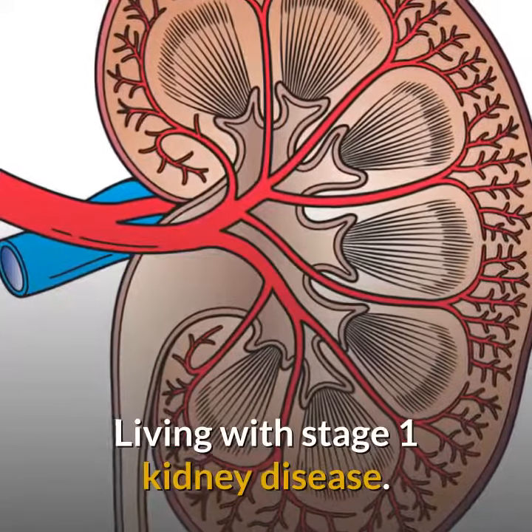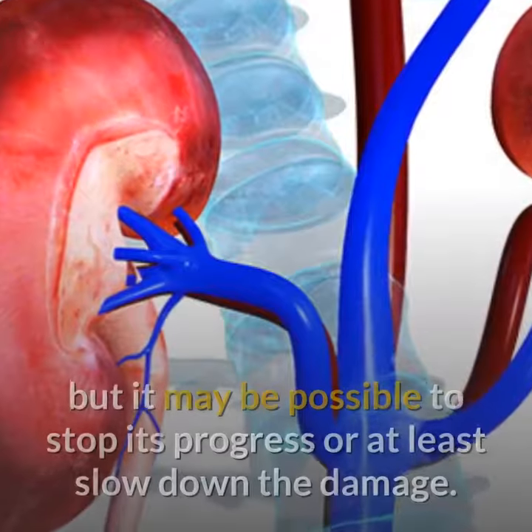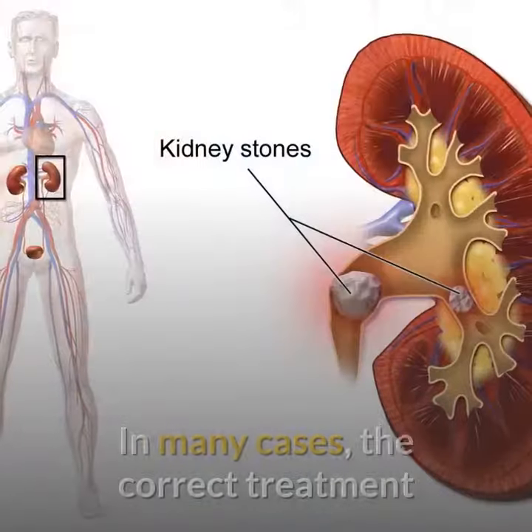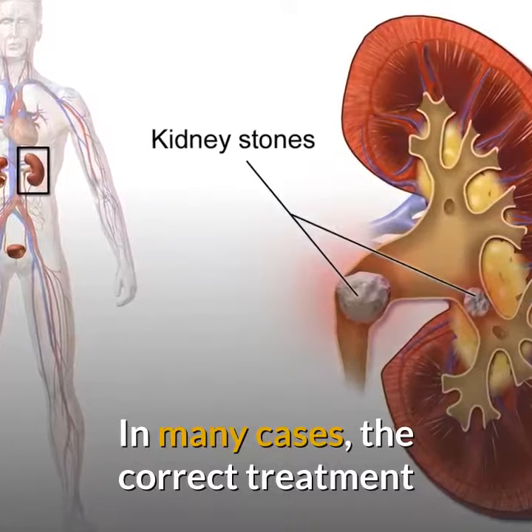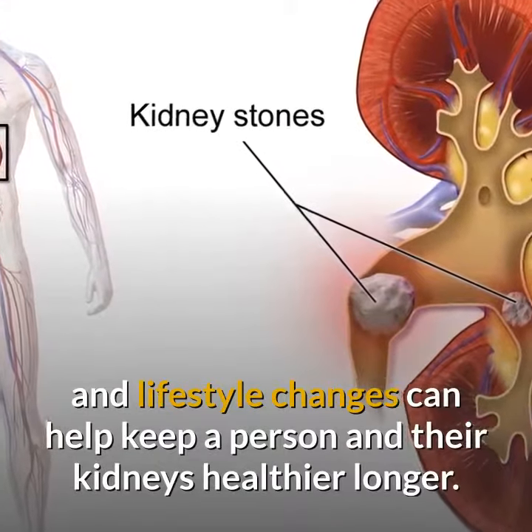Living with Stage 1 Kidney Disease. There is no cure for kidney disease, but it may be possible to stop its progress or at least slow down the damage. In many cases, the correct treatment and lifestyle changes can help keep a person and their kidneys healthier longer.